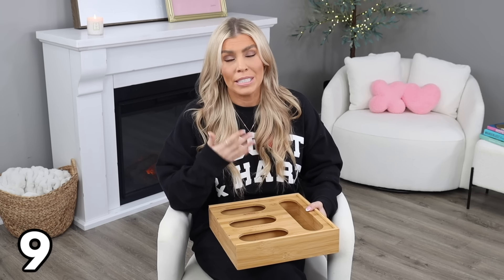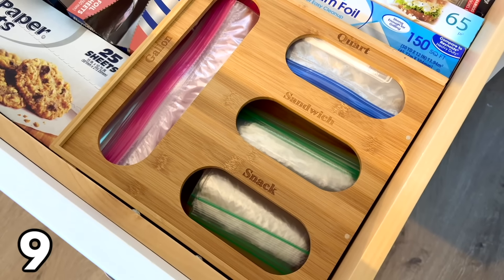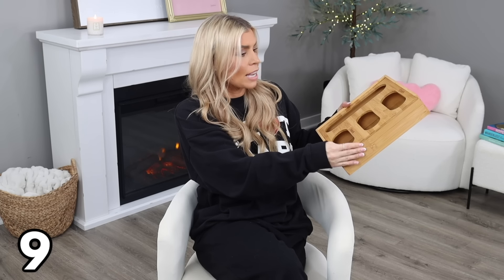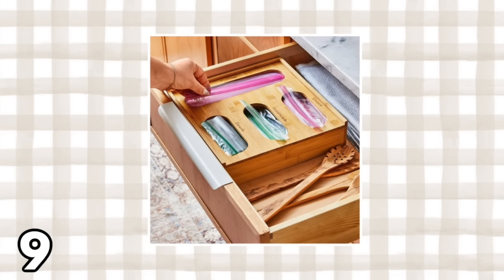Ziploc bags — if you're like me, you have them in all kinds of sizes sitting in a drawer. There's nothing wrong with that, but if you want to get them organized and looking prettier, I highly recommend this bamboo bag organizer at $19.98. It has a section for your gallon, quart, sandwich, and snack bags. The top slides off so you can put your bags inside, and it's very clearly labeled. It's the best price I've found on a product like this.